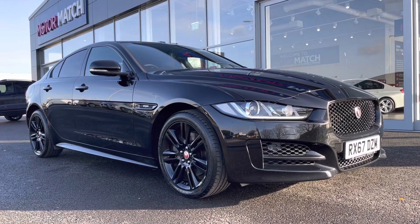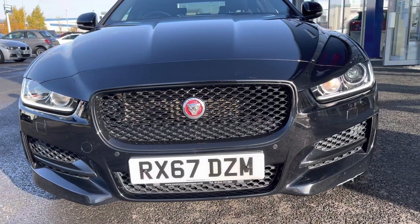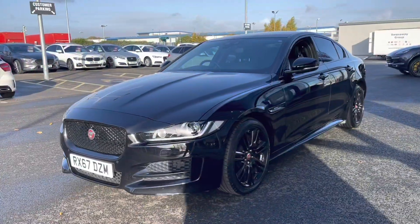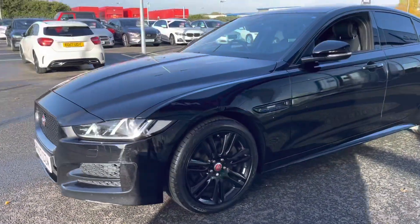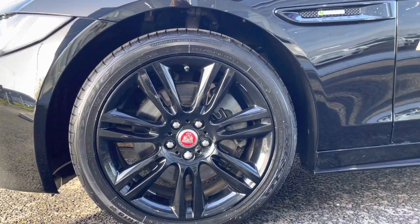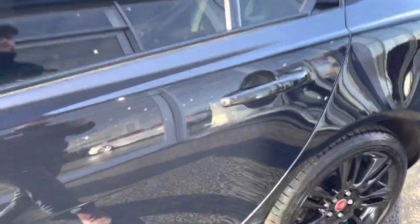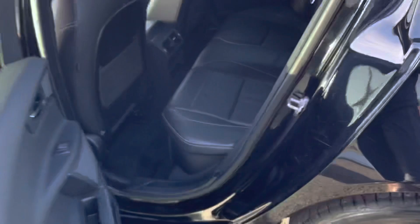At the front you can see you've got the LED daytime running lights looking absolutely great. Moving around to the passenger side, we do actually have the full black alloy wheels which really do match with the rest of the aesthetic of the car. Moving around further, you've got the tinted black rear windows as well for a little bit of privacy for your rear passengers.